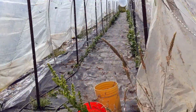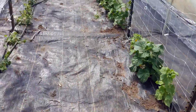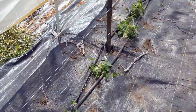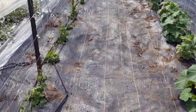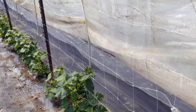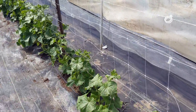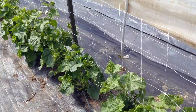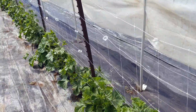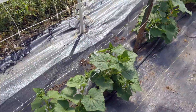And in tunnel number three we've got the cukes. The little guys on the left are the cucamelons, the Mexican sour gherkins. On the right we've got a couple different varieties of slicers — a Japanese slicing cucumber, a couple other varieties, more traditional ones, and some lemon cucumbers as well. I think these are the lemon cucumbers if I'm not mistaken.